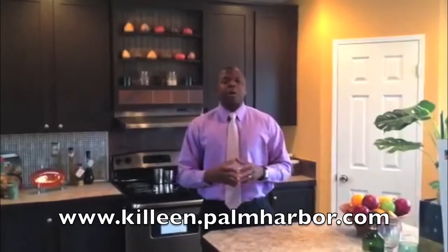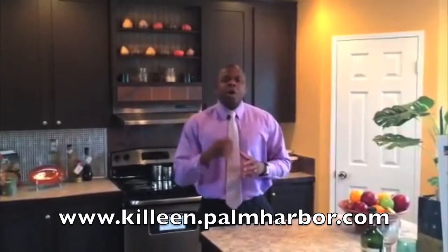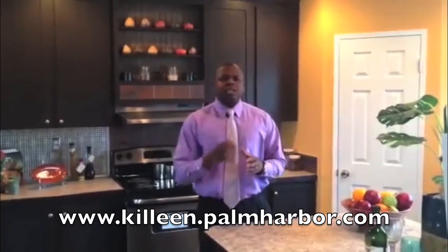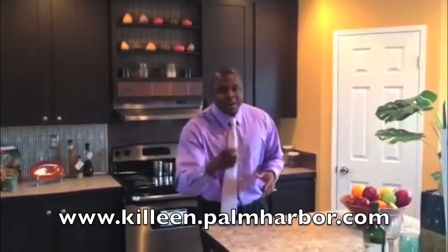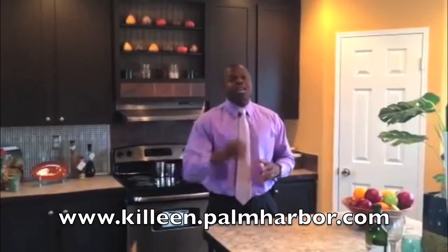Also, we have several move-in ready homes reduced as well. Come on down and see us at 3700 East Central Texas Expressway in Killeen, Texas, or visit us on our website at www.killeen.palmharbor.com, or give us a phone call at 254-690-1232. Remember, we've been around this long and you can't go wrong with a Palm Harbor Home in Killeen, Texas.